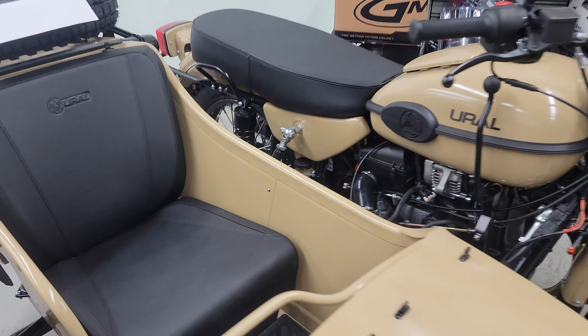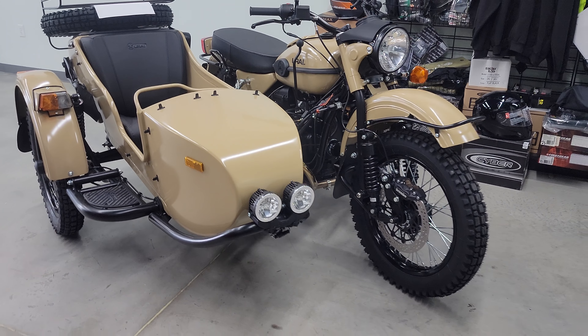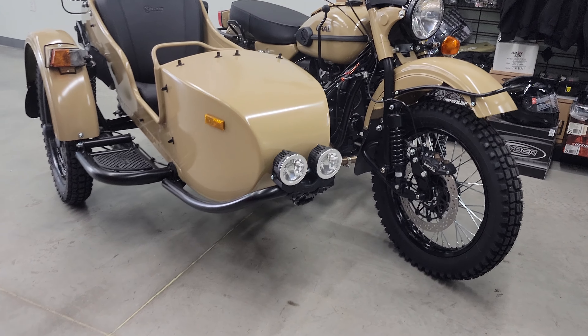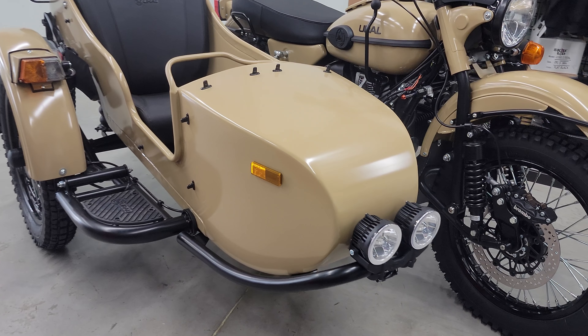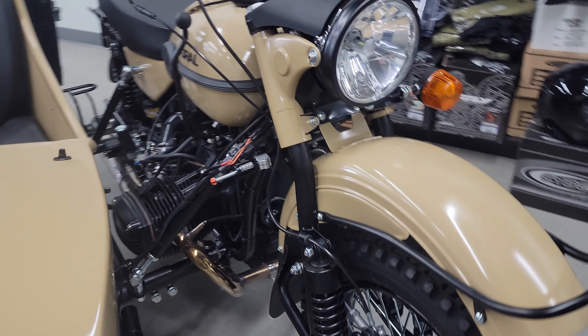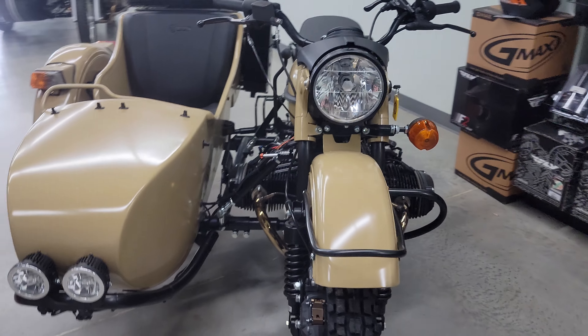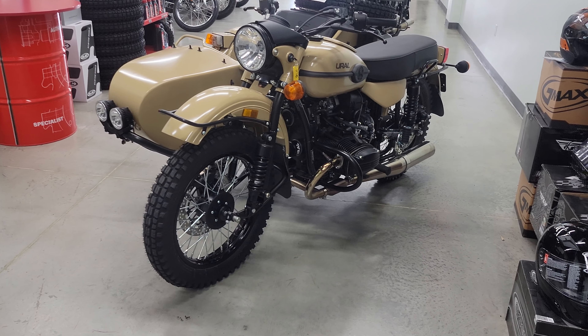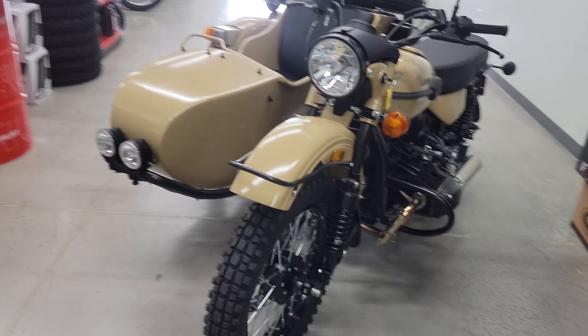This is the 2021 Sahara. A good customer from the local area is going to be trading his 2017 gear up in on this 2021 Sahara, swapping some parts over from his bike onto this unit, and he'll be off and riding on a brand new 2021.